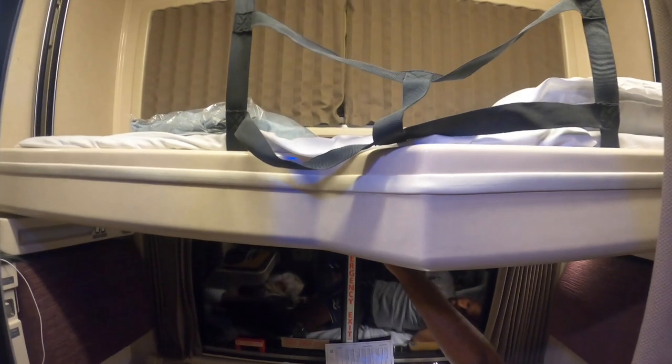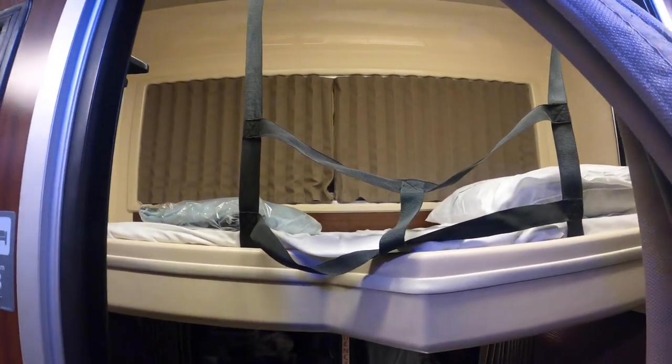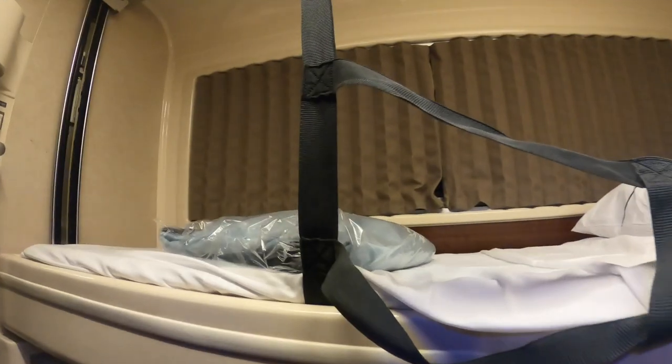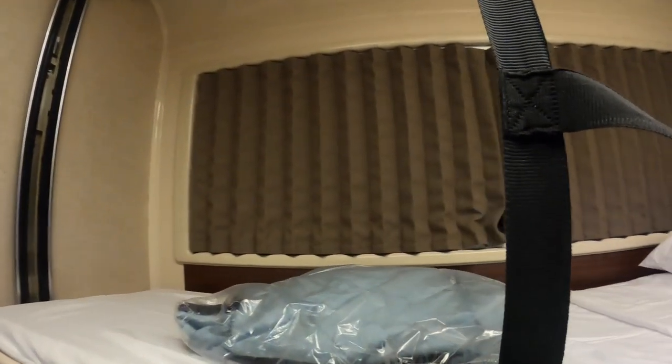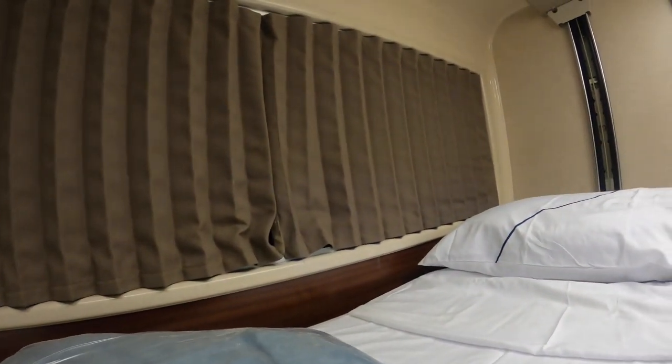After dinner we prepared our roomette for the night. You can lower the upper bed yourself but you can also ask the attendant for help. The bed comes with a safety strap which stops you from falling down. The room locks from the inside only and has a blackout curtain to aid undisturbed sleep. After 5 hours on the train our night began, and although it took us some getting used to the rocking motion of the train we overall had a good night's sleep.